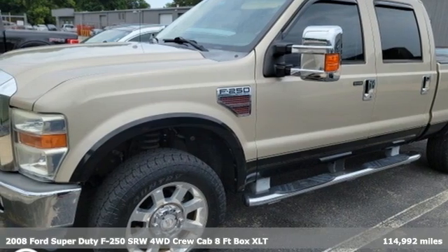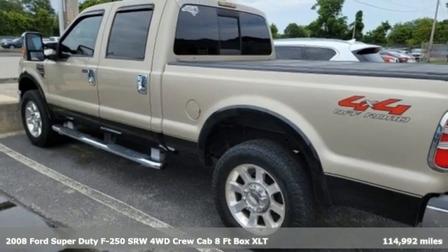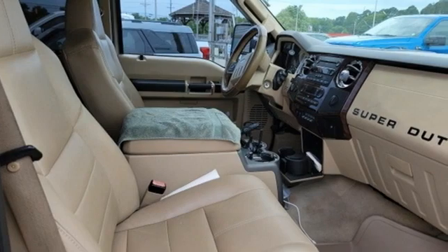Here's a 2008 Ford Super Duty F-250 single rear wheel. Built on tradition, built to last, Ford. It comes with the features you need, and better yet, want.